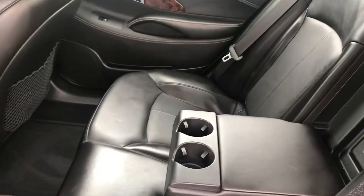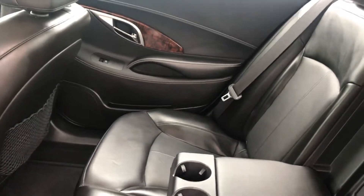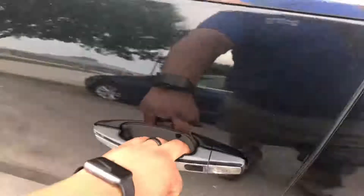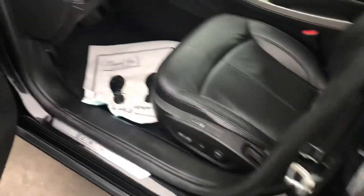I'll show you here the backseat — looks like it's hardly ever been used back here, nobody's ever sat in it. They just took really great care of this. You got the smart entry, keyless entry there.